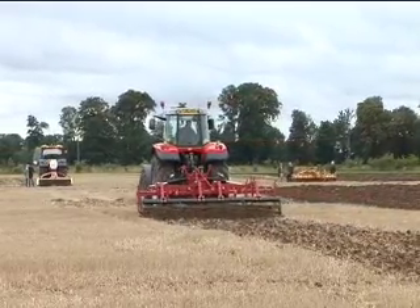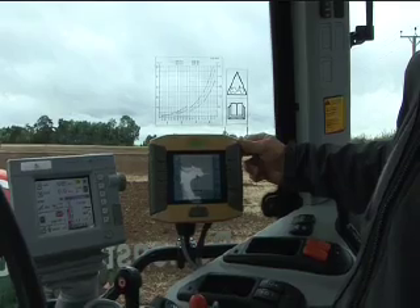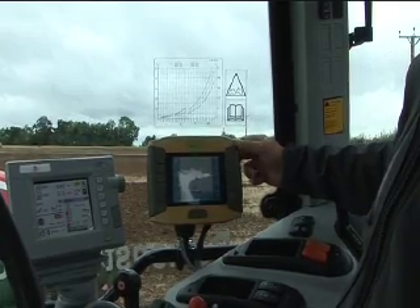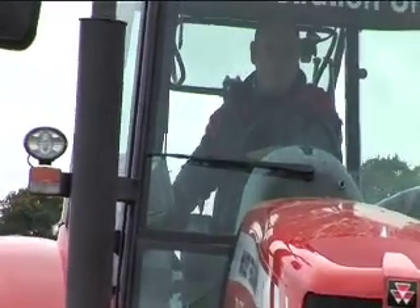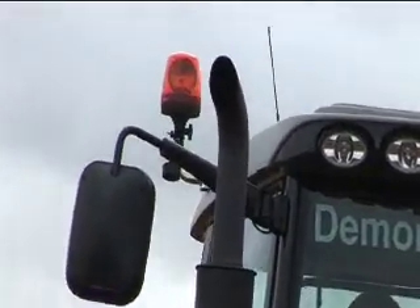We use a company called Omnistar, and that corrected signal is beamed via satellite. Basically with guidance, the more points you measure the more accurate it becomes, so because we're measuring two points we can sense our accuracy on the ground much better.